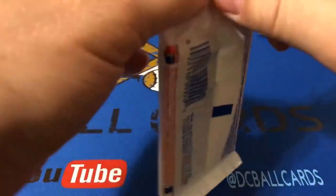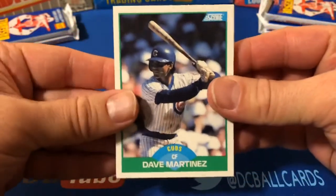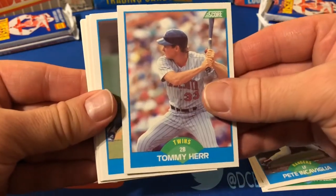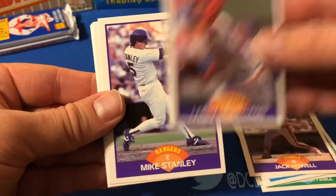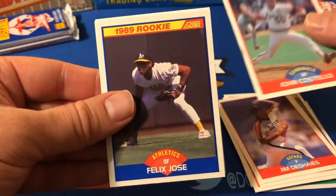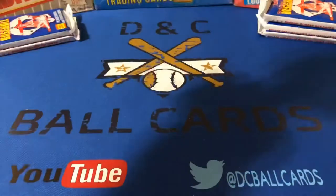Very rarely in packs in this era do you just come up totally dry, and that's obviously the third or fourth dud pack we've seen here on camera. Dave Martinez, Darnell Coles, Gerald Young, Pete Incaviglia, Tommy Herr, Kelly Gruber, Jack Howell, Larry McWilliams, Mike Stanley, Tim Belcher, Daryl Boston, Jim Deshaies, John Costello, Felix Jose, Derek Lilliquist, and Tim Jones. Yet another dud of a pack.